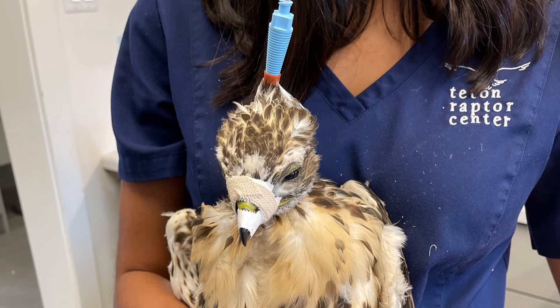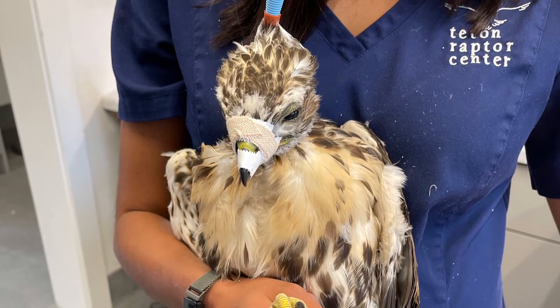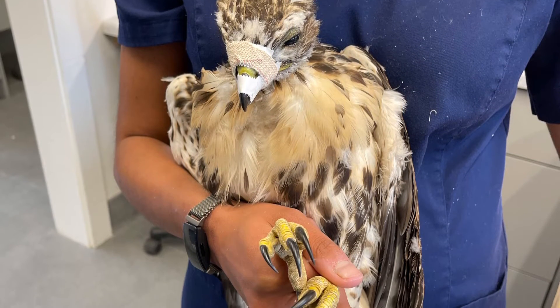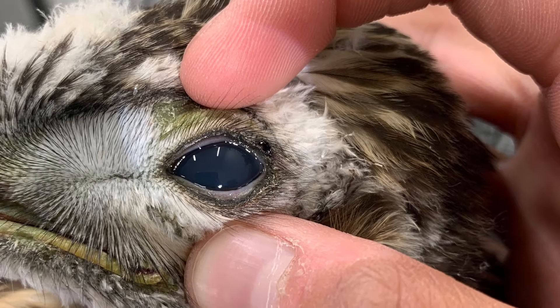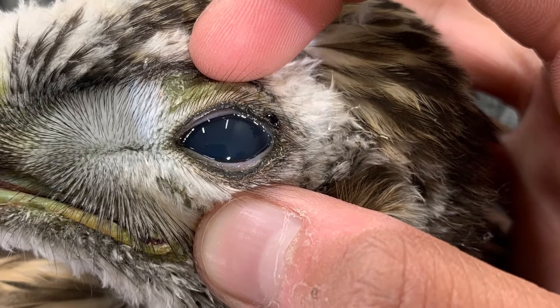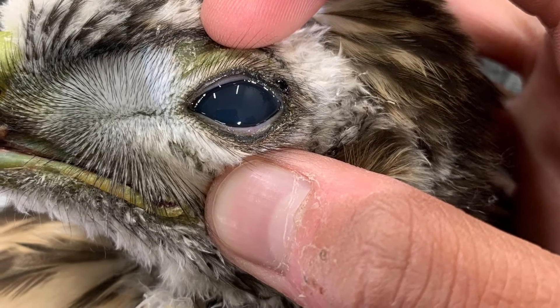Next up is Red-tailed Hawk 629. This young bird came into TRC with a broken jaw, which is why he's got tape around his beak. However, the great news is that his jaw has healed and the tape has been removed. He also recently had his feeding tube removed, so he's now getting fed small bites of food. However, his eye injury still remains and we hope that it will clear up soon.